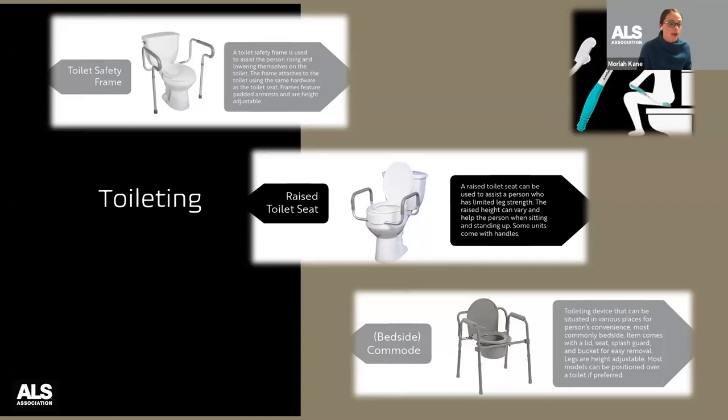You can get bedside commodes that are padded, with drop-down arms depending on how you're transferring. One of my favorites is the Medline padded-back, padded-seat, drop-arm commode — it runs about $120. We'll talk about where you can get equipment, but happy to share specific resources if you have particular needs.